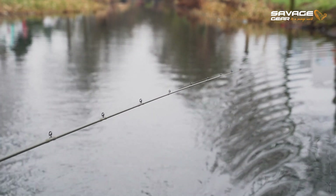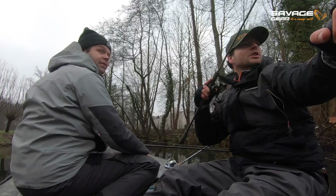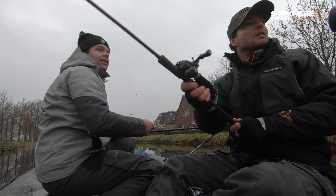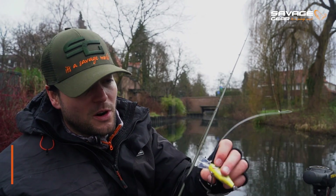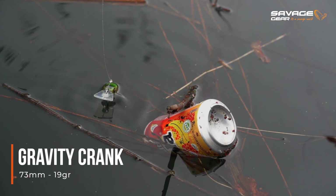I just missed the first fish, unfortunately it got away. I'm also using a one millimeter fluorocarbon trace with a small knot which I can just open up and adjust if I want to change the crankbait. I'm feeling confident about this crankbait and I'll keep fishing with this small gravity crank.